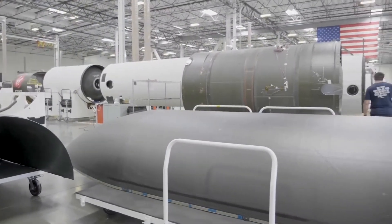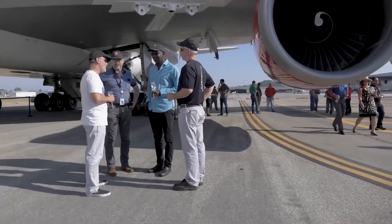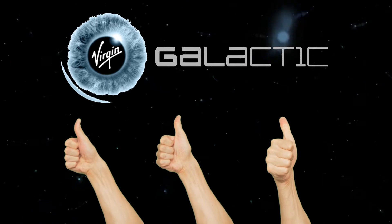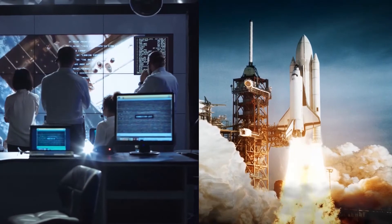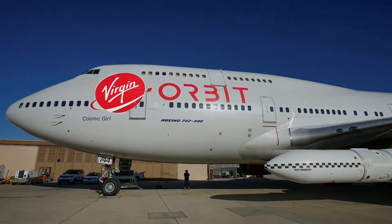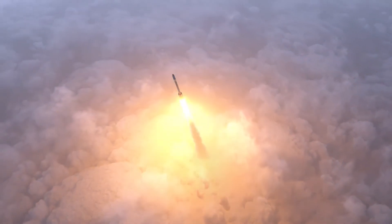It is led by Dan Hart, a former President of Government Satellite Systems at Boeing. Now, Virgin Orbit isn't a big company — it's a small part of Virgin Galactic, which is a subsidiary of Richard Branson's Virgin Airlines. As a company, Virgin Galactic is focused on three things: human spaceflight operations, small satellite launch, and advanced aerospace design, manufacturing, and test. Virgin Orbit is focused on just one of those things, and that thing is small satellite launch.